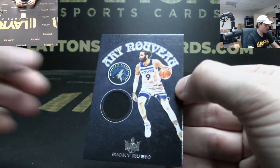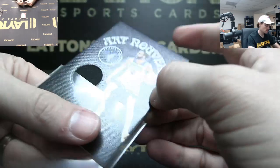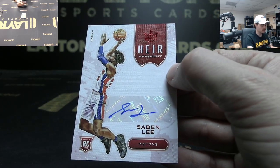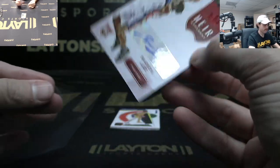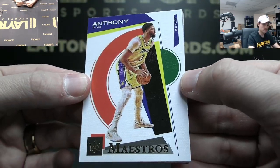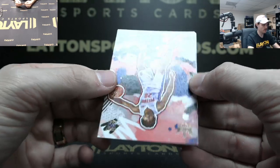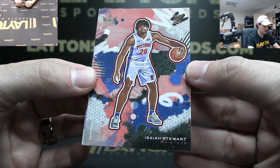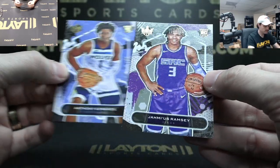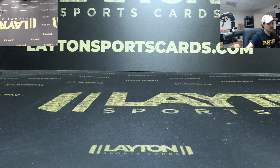Ricky Rubio jersey Wolves. To 99 Sabine Lee Heir Apparent rookie auto Pistons. Maestros Anthony Davis. Works in Progress Obi Toppin. Level three rookie Isaiah Stewart. Anthony Edwards level one. And a Jalen Ramsey level one on the back — that will do it! Thanks everyone for joining, another case coming up next.